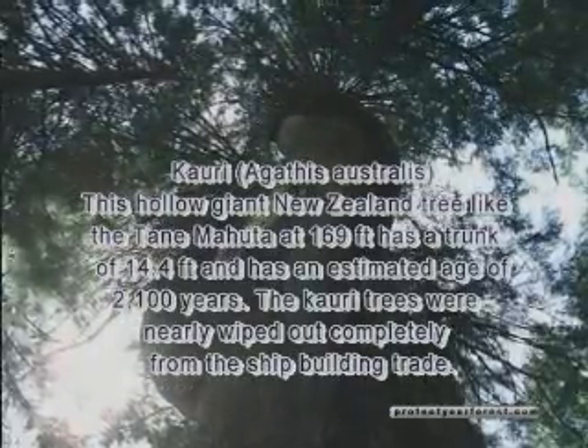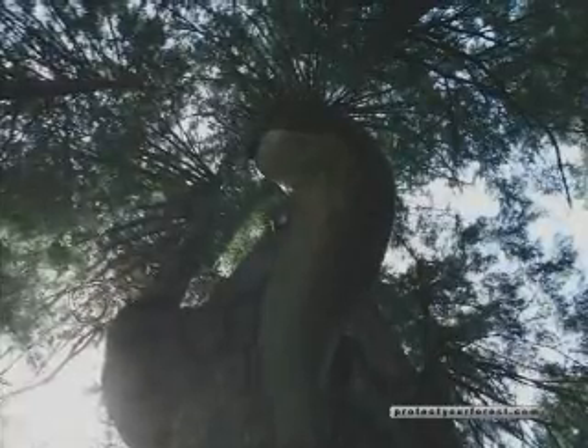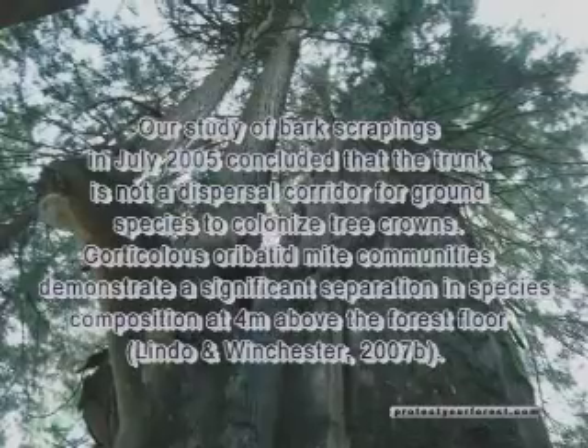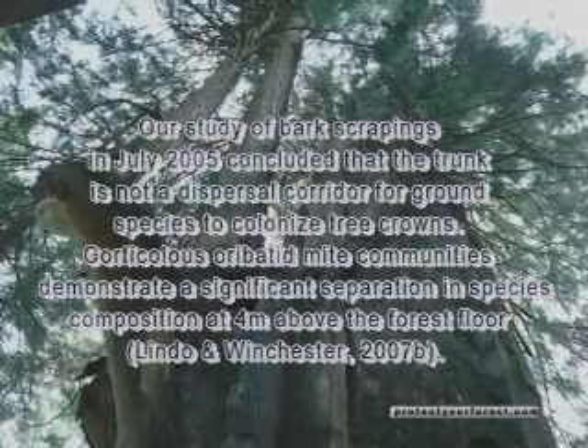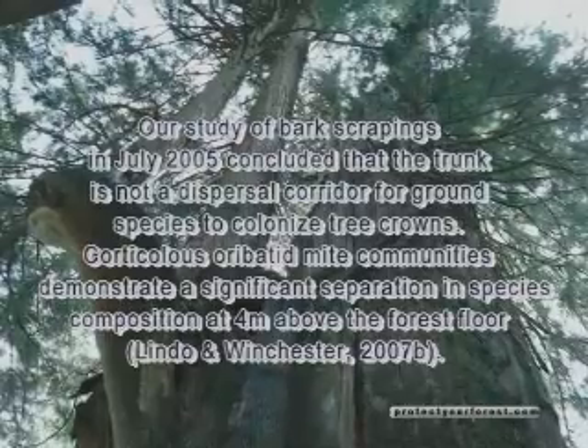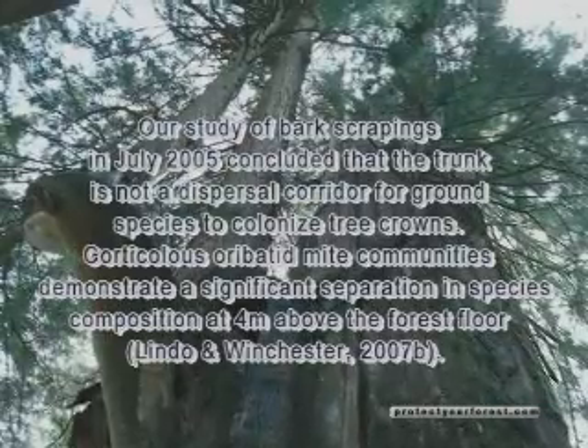Why would we care about canopy mites in suspended soil? Mites are one of the most genetically diverse organisms on Earth, with hundreds of thousands of species. They are important in their own right, like all living things, and also as part of the ecosystems — aiding decomposition, in their predation of bacteria and fungi, and as food for many other organisms. What role they play in long-term forest health is currently unknown.